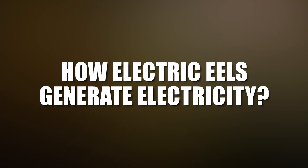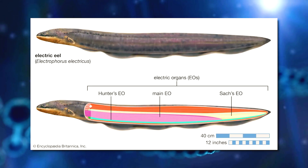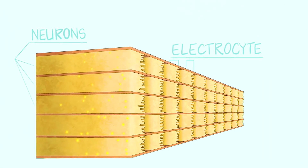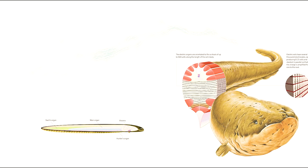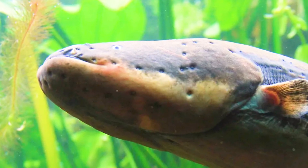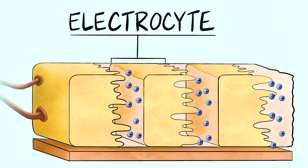But what makes them truly remarkable is their ability to produce and control electricity. Electric eels have three pairs of specialised organs that run along their bodies. These organs are made up of thousands of cells called electrocytes which act like tiny batteries. Each electrocyte has a positive and a negative side separated by a membrane. When the eel wants to generate electricity it sends a signal from its brain to the electrocytes causing them to open their membranes and let ions flow through.